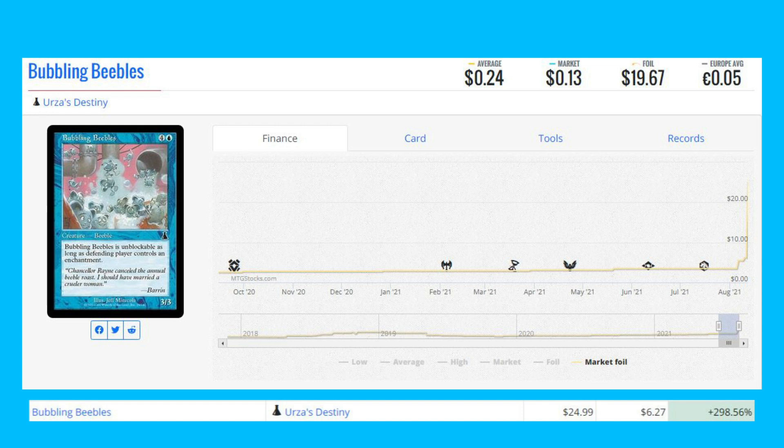Bull Hippo — another Seventh Edition foil — is up 96.12% from $10.82 to $21.22. The last foil mover of the day is Bubbling Beebles from Urza's Destiny. I actually own this card, so I'm happy to see it up 298% from $6.27 to $25.